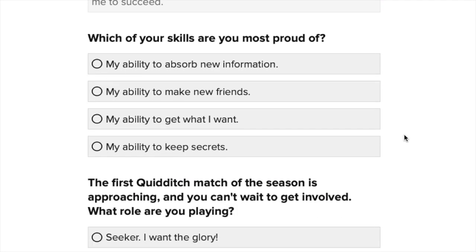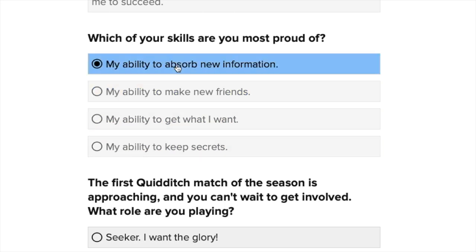Which of your skills are you most proud of? Your ability to absorb new information, make new friends, get what you want, or keep secrets? Well, I'm a Libran and Librans are not known for being fantastic at keeping secrets, so definitely not that one. I think my ability to absorb new information — I'm really good at learning things and I've got a photographic memory, so I can usually remember things quite well when I'm learning, which is super helpful.